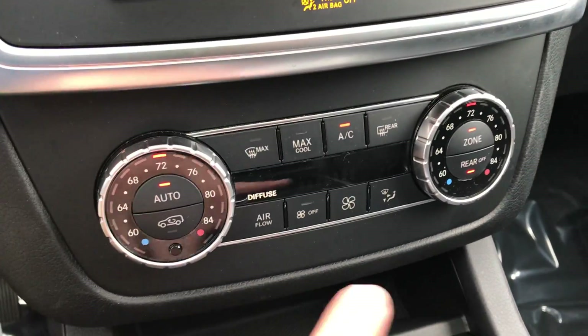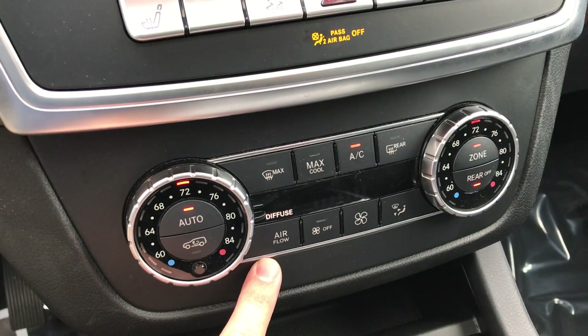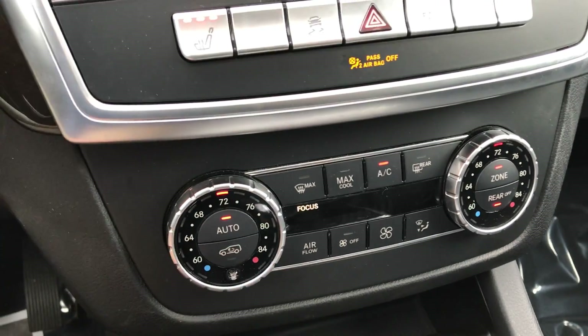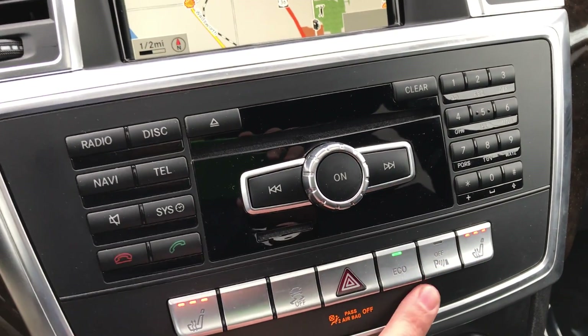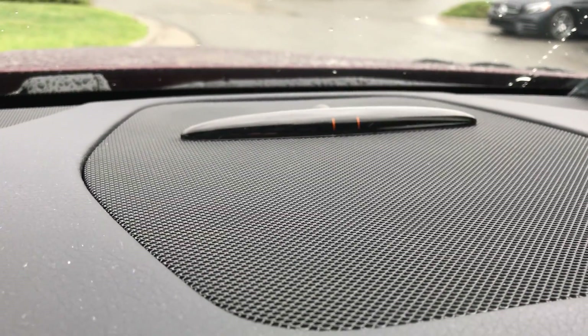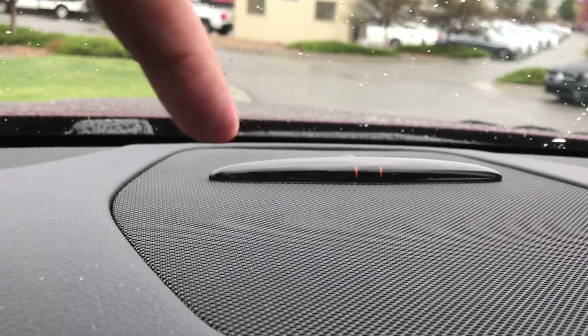Unique to the dual climate control here is you can actually turn the rear on and off. And then this little airflow button here — you can diffuse the airflow, have it at medium focus, or focus directly at you. It's a nice balance. Of course, the heated seats. And this is where you can turn your park assist off. You'll see as I put the car in drive, there is a little amber bar, and as you get closer those amber bars will grow to red. Audio alerts will come along with that as well.